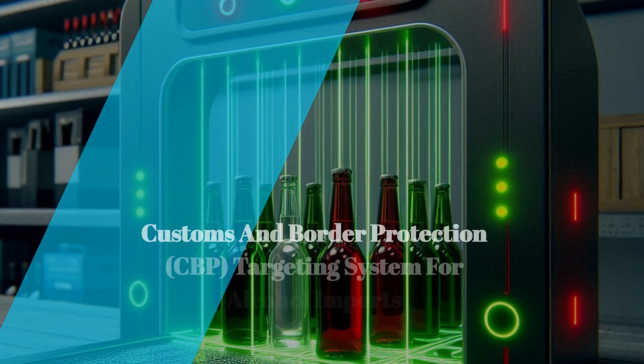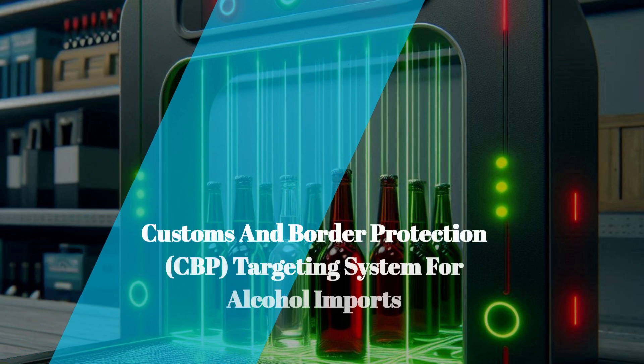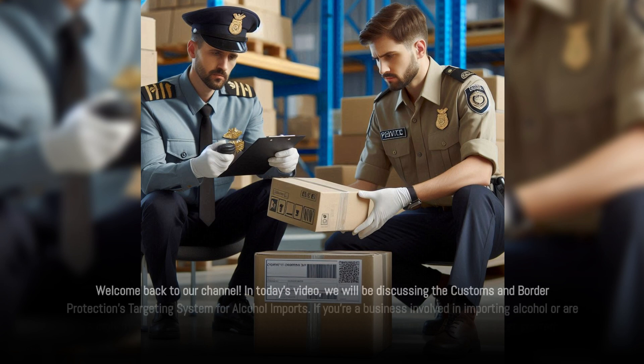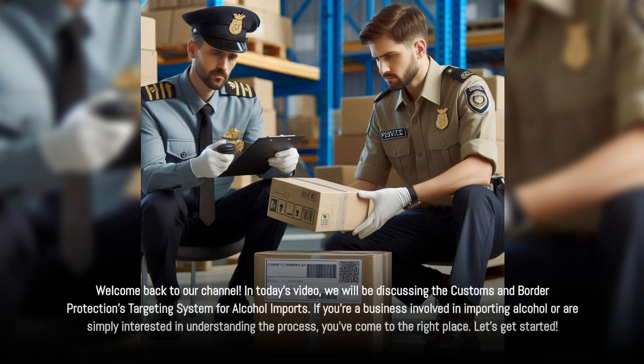Welcome back to our channel. In today's video, we will be discussing the Customs and Border Protection's Targeting System for Alcohol Imports. If you're a business involved in importing alcohol, or are simply interested in understanding the process, you've come to the right place. Let's get started.